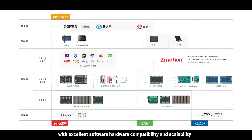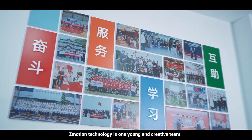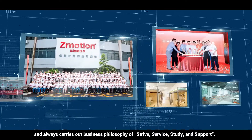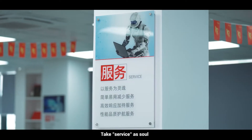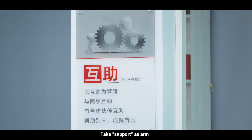Z-Motion Technology is a young and creative team that always carries out a business philosophy of strive, service, study, and support. Take strive as the basis, take service as the soul, take study as the path, and take support as the arms — all to provide better services for more partners.